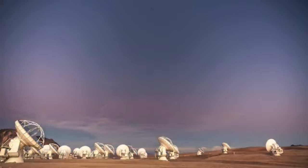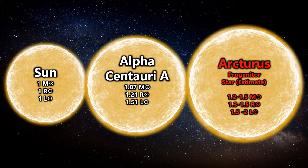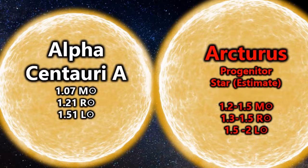As we like to discuss on this channel, the progenitor star of Arcturus was likely a G-type main sequence star similar to the Sun, albeit with a mass perhaps in the range of 1 to 1.5 times the mass of the Sun. The exact mass may vary, but it would have been within this general range — possibly like Alpha Centauri A — as Arcturus would have lost mass over the eons of its existence due to stellar winds.